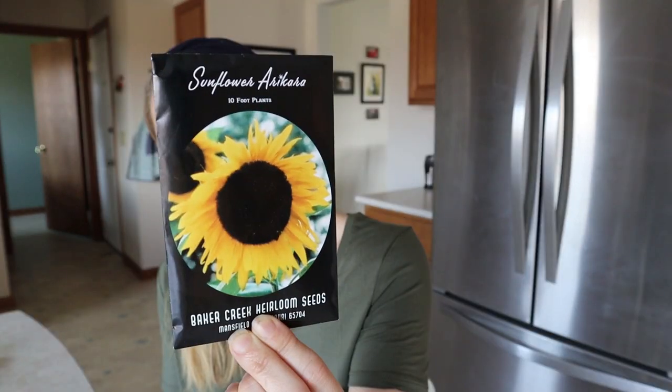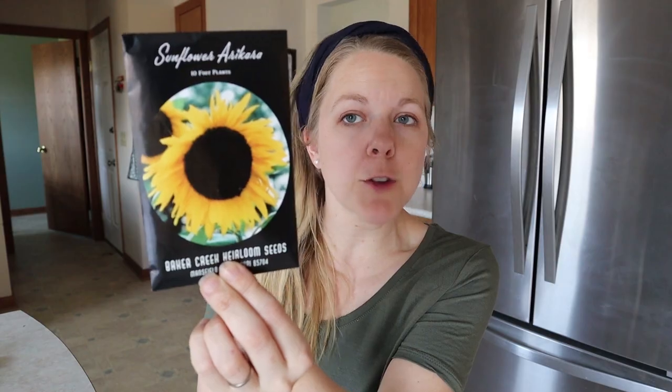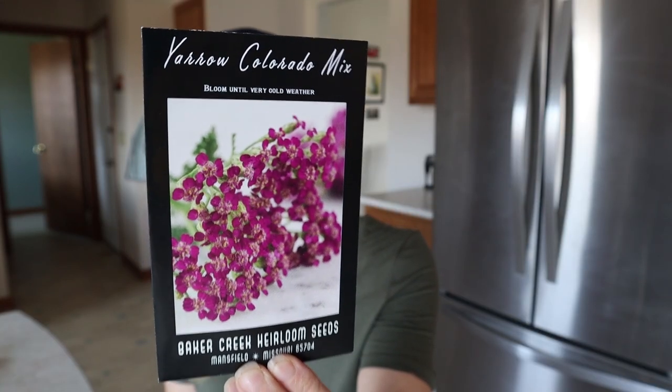I have to admit that flowers are not my strong suit, but I'm hoping to change that. I decided to step out of my shell a little bit and ordered some flower varieties, so hopefully I will have some good success with them in the upcoming year. The first one I chose was Coxcomb — I thought they were just beautiful, just look at those colors, I can't wait to grow these. Next is Sunflowers — these are Aricara. We tried some last year and some did really good and others did not, so I'm hoping this variety will do a little bit better for us. Then Yarrow Colorado Mix, and the last flower I have is Coneflower Mellow Yellows.